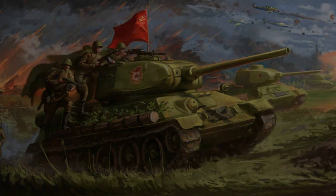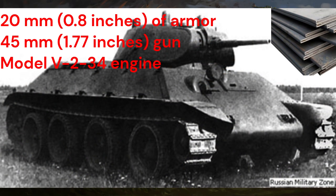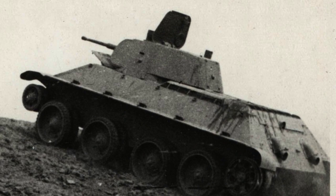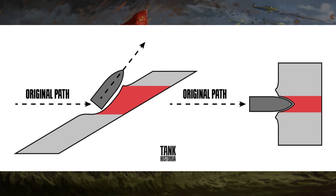His prototype was named the A-20. It was equipped with 20mm (0.8 inches) of armor, a 45mm (1.77 inches) gun, and the V-2-34 engine — a less flammable diesel fuel engine compared to the V-12 configuration. This tank had a unique feature where it could drive without its tracks, making it an armored car, and it also had sloped armor, giving tank shells less chance of penetrating.